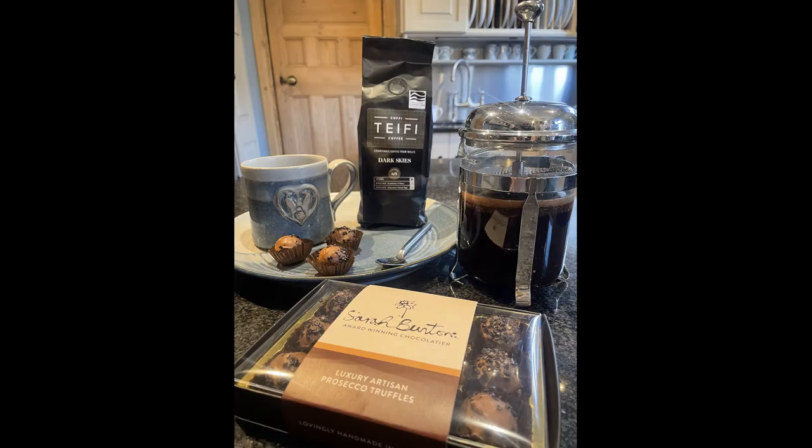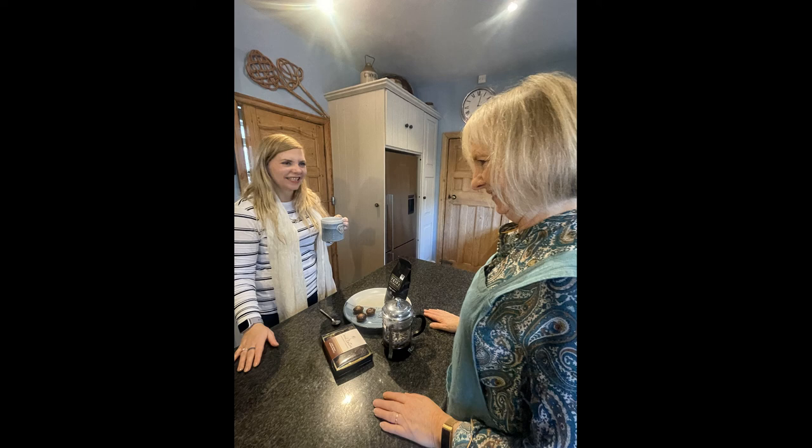To round off our Cambrian Mountains lunch today we have a freshly brewed cup of TV coffee Dark Skies, served with Sarah Bunton's truffles. The coffee smells absolutely delicious. That's got a really strong aroma coming off it — it's very strong, in fact it's six out of five strength. I had no idea you could have six out of five, but there you go. Oh my goodness, that's going to wake you up in the morning. Well, it's going to keep you awake during those dark skies.